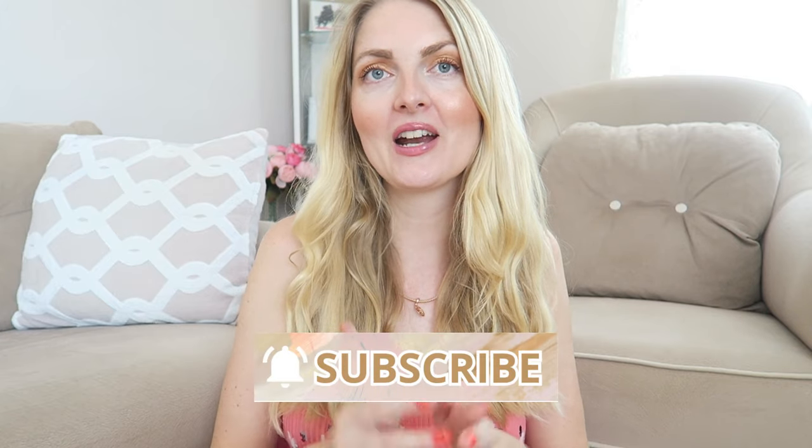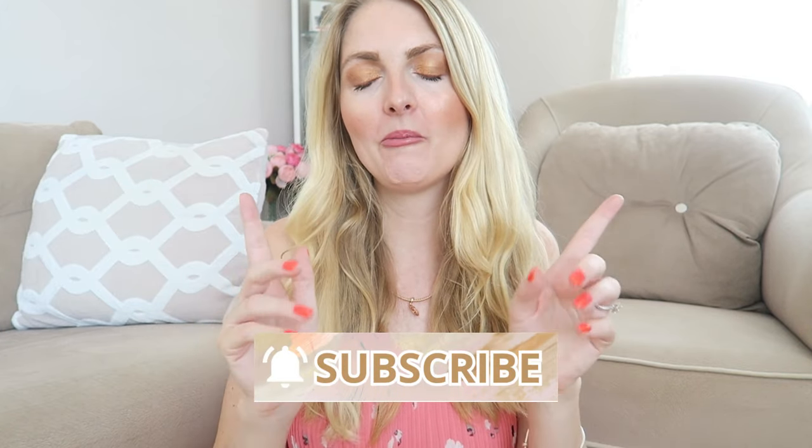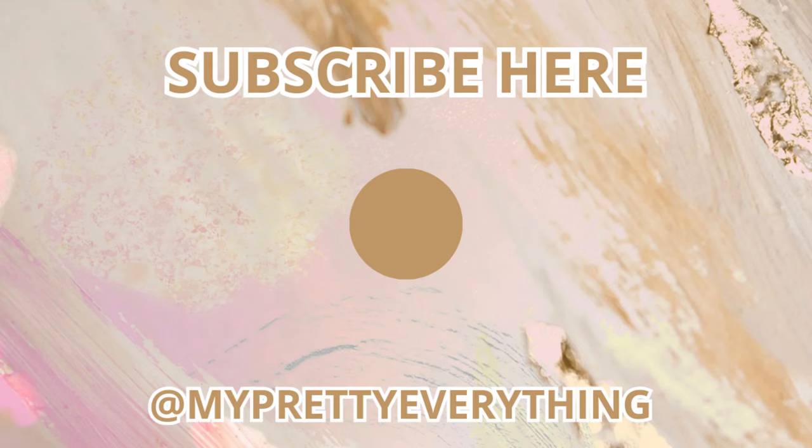I really hope you guys enjoyed this little haul and seeing what's on my Pandora bracelets. If you like Pandora related videos, make sure you subscribe — I will link my playlist so you can check out my other videos. If you enjoyed this video, don't forget to give it a thumbs up because it really helps my channel. Hope to see you guys very soon — bye!